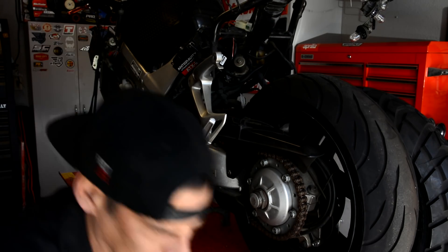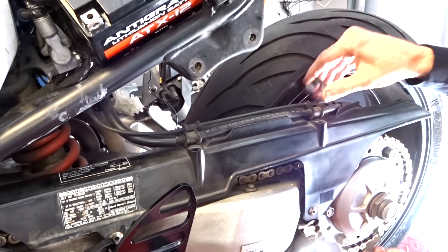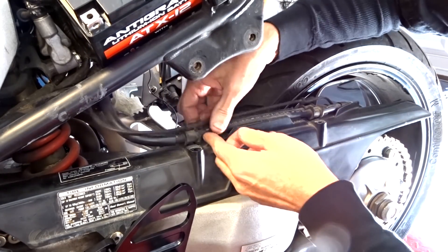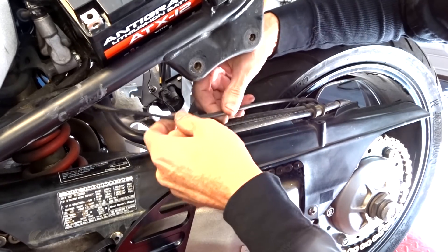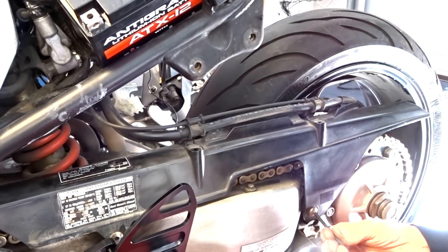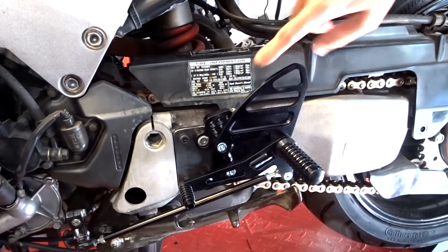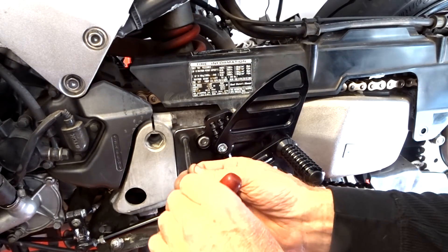Let's tear into it. One thing you'll notice here on this back brake is it has two brake lines. We're gonna ditch both those and have just one line. This right here is a speedo cable. To get at this screw, I need to take off this rear set. Pretty easy.